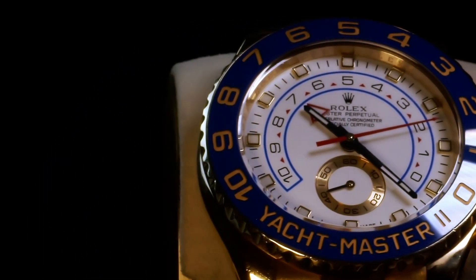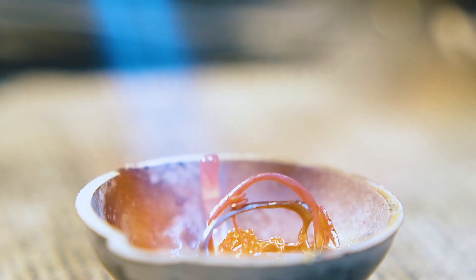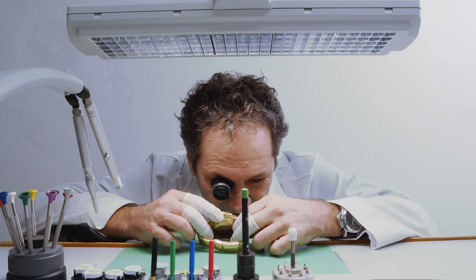To see how much gold our Rolex watch actually contains, we first need to take the watch apart. For that, we turn to our preferred watchmaker, Yuri Lopez from Chrono Sky.